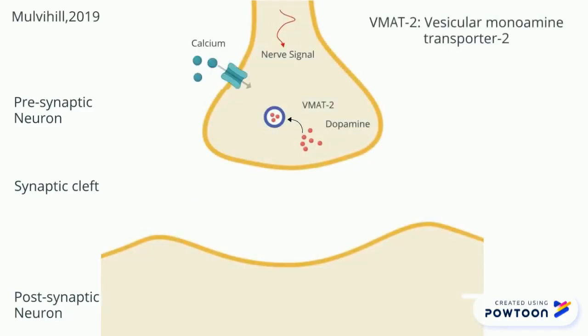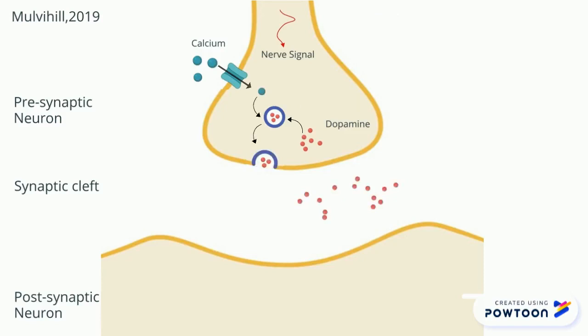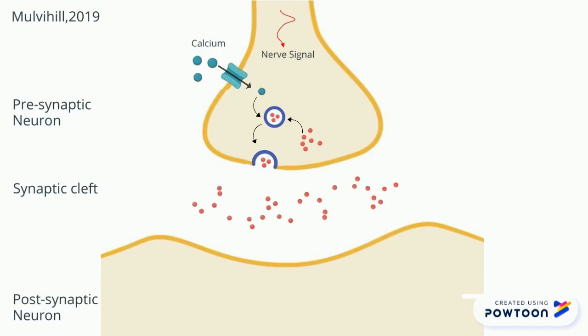As the signal reaches the axon terminal, it stimulates the opening of channels, allowing calcium to flow into the cell. This triggers the dopamine-containing vesicles to fuse with the membrane and release their contents into the synaptic cleft. Dopamine from the cleft can either bind to autoreceptors, which trigger a negative feedback, or to dopamine receptors on the postsynaptic cell membrane.